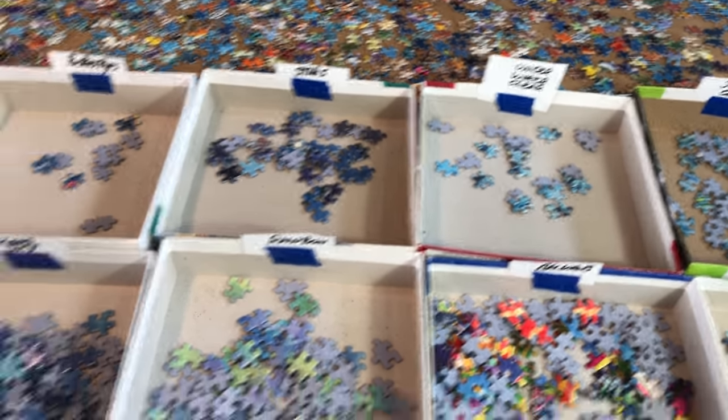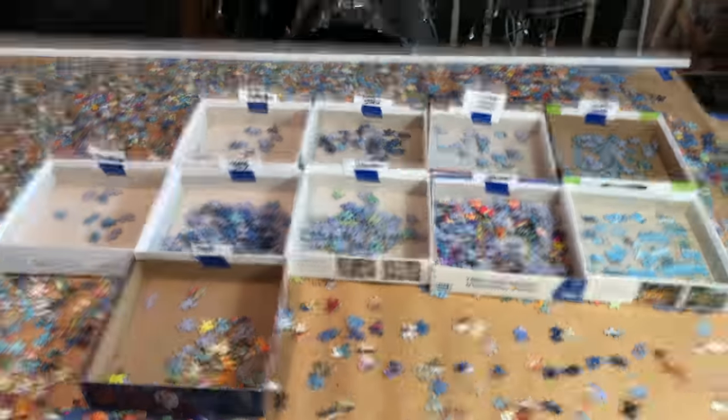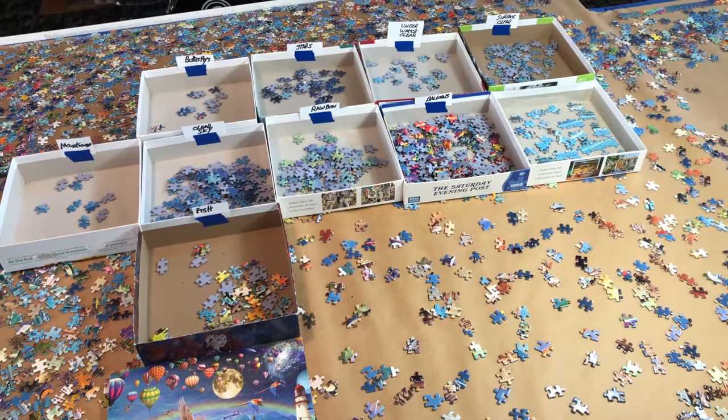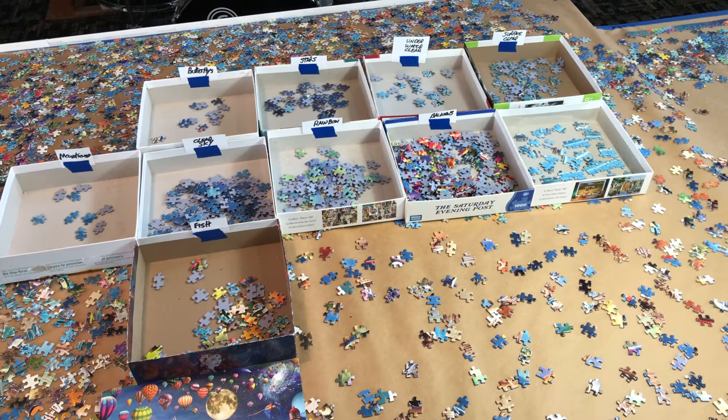Not very big, but there you go — that's kind of my sorting system. I'm going to sort through these for a couple hours and then work on some stuff. Be sure to subscribe and click that thumbs up.